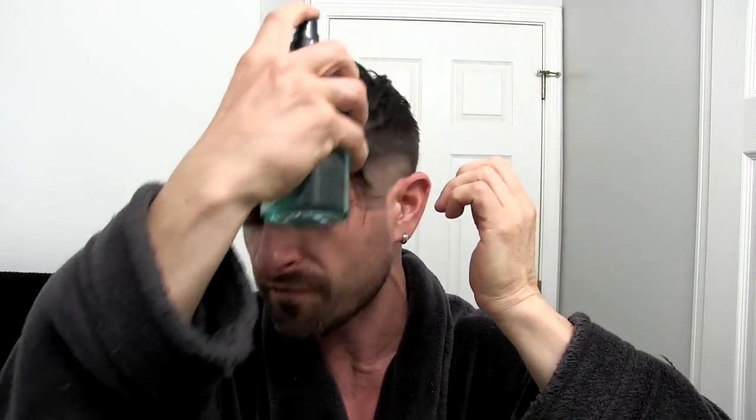Out of the shower, I towel dry my hair pretty well — it's still a little bit damp. Then I take the Pete and Pedro sea salt spray, which is an incredible pre-styler, and give it about one, two, three, four, five squirts on top and rub it in.